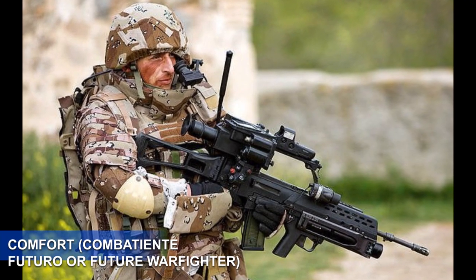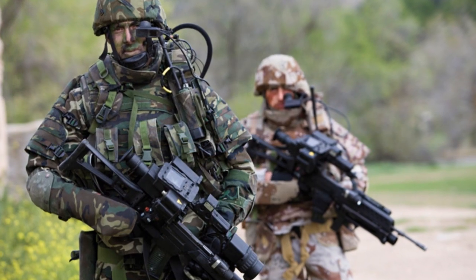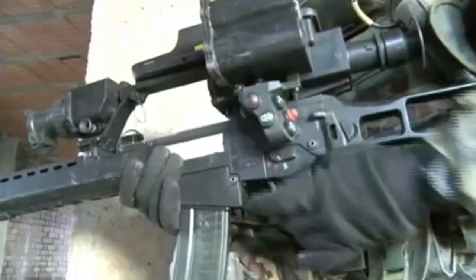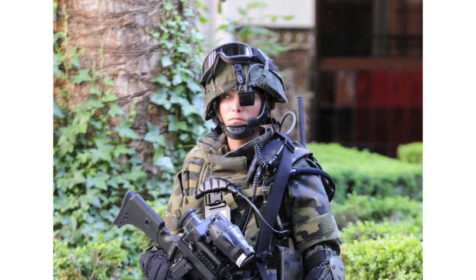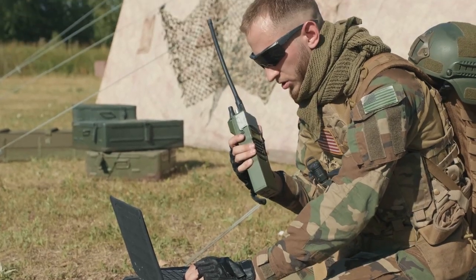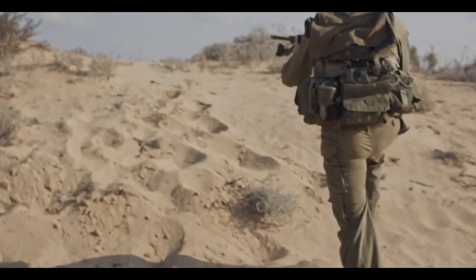Number 8: Combatiente Futuro (Future Warfighter). The Spanish Army's 21st Century Infantryman Equipment is built around a real-time command and control (C2) system provided to every squad member. It includes a portable computer, helmet and firearm connectivity, a helmet-mounted camera, night sensors, a new bulletproof vest with high-tech elements such as radios, batteries, and telemeters, endurance modules, a backpack integrated with a vest, a high-comfort suit featuring reduced infrared signature, and thermal stability.